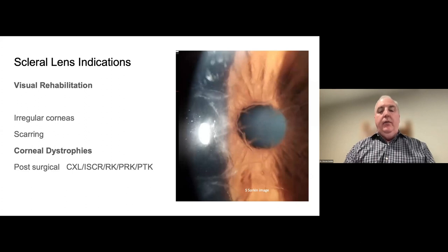We're in the business of rehabilitating vision, trying to help people see better. With irregular corneas, corneal scarring, corneal dystrophies — such as a patient with lattice dystrophy shown here — and post-surgical corneas, such as after collagen cross-linking, intrastromal corneal rings like Intax or Ferrara rings, post-RK patients, and post-surgical patients for refractive surgery such as PRK and PTK, scleral lenses are very valuable.